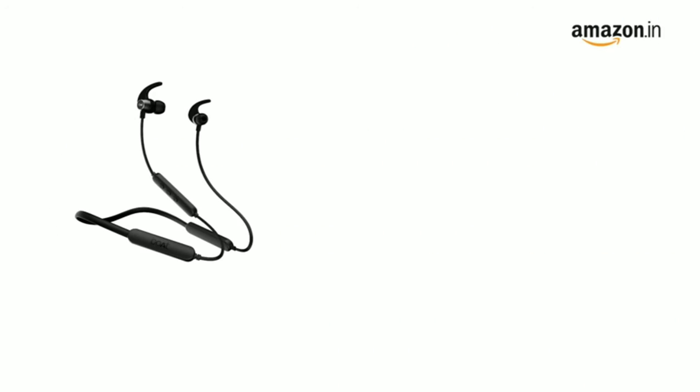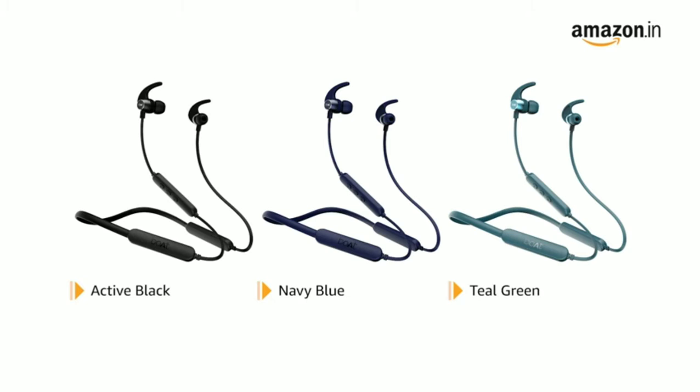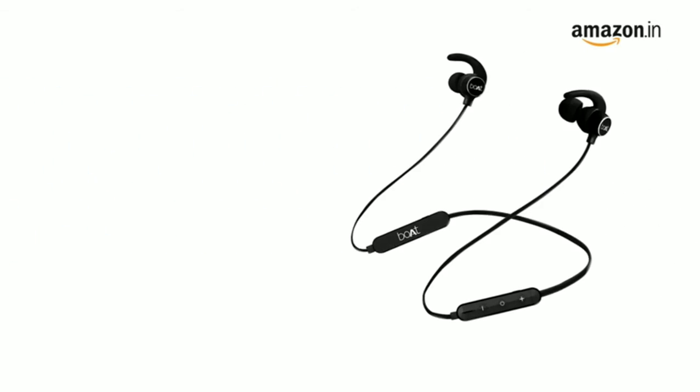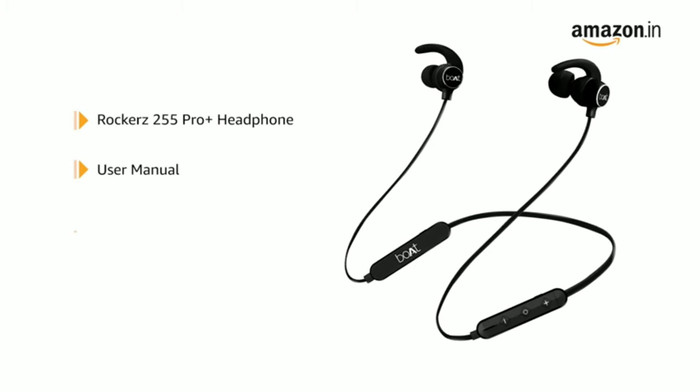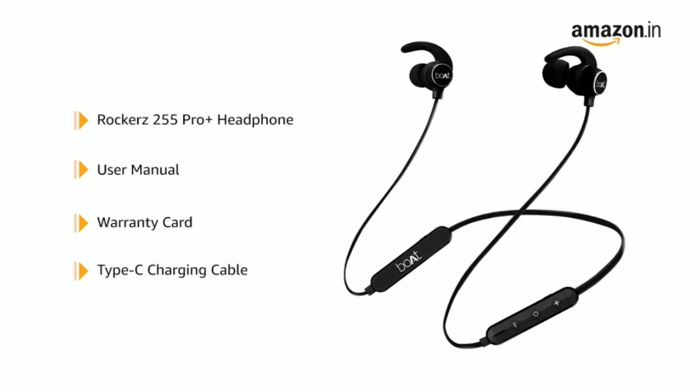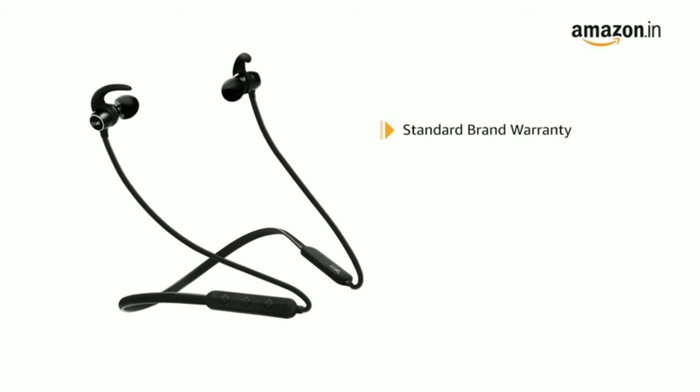The headphone is available in active black, navy blue, and teal green color variants. Inside the box, you will get the Rocker's 255 Pro Plus headphone, user manual, warranty card, and Type-C charging cable. This product comes with standard brand warranty.